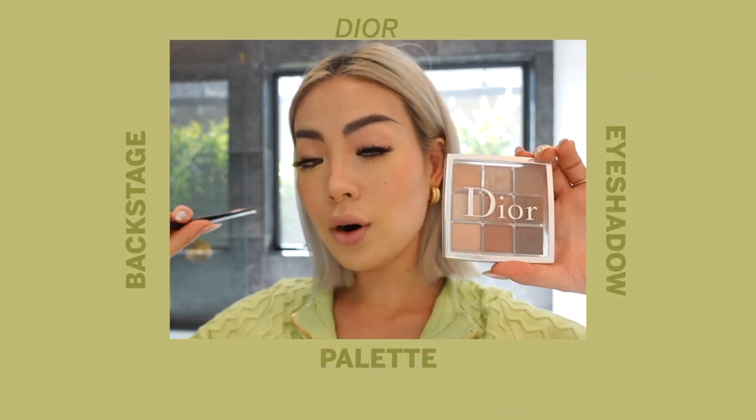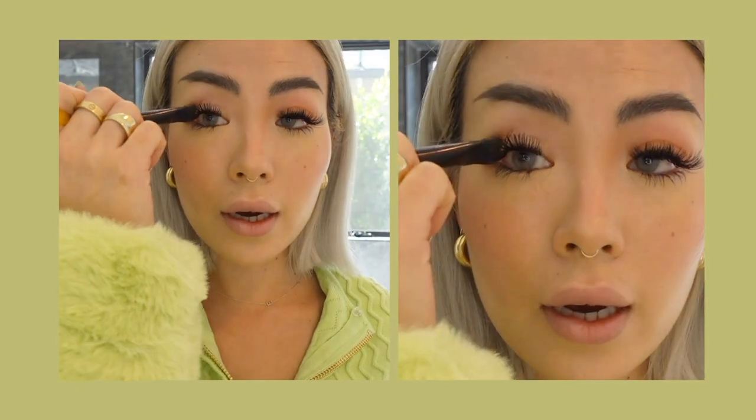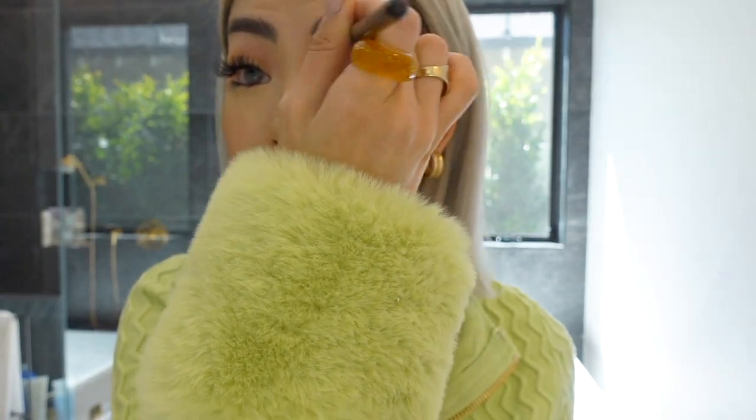Moving on to eye makeup — I'm using the Dior Backstage Eyeshadow Palette. It's all warm tones, which I love for my complexion and undertone. My eyeshadow process is super simple: I use a tapered Laura Mercier brush, start at the outer end of my eyes where it meets the brow bone, then move it inward, blending it out with my finger. I leave a little space and don't bring it all the way up — it just works best for my eye shape.